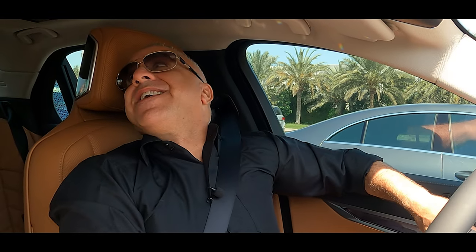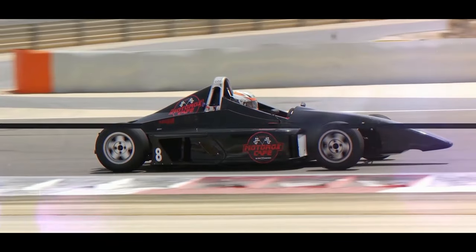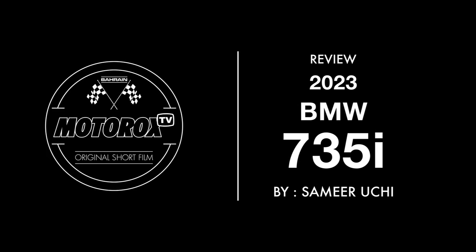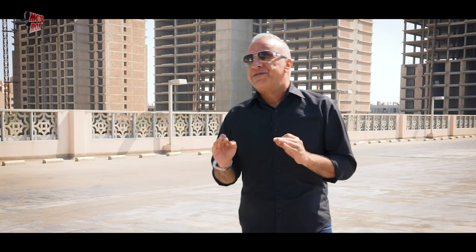Samir Uchi here with you for Motorks TV. Today we have something a little bit special. In my opinion, it's one of the most amazing, beautiful, brand new cars hitting the market — the 2023 7 Series.